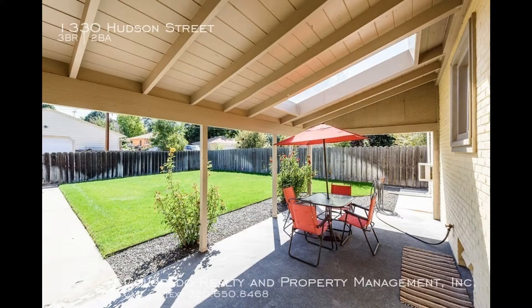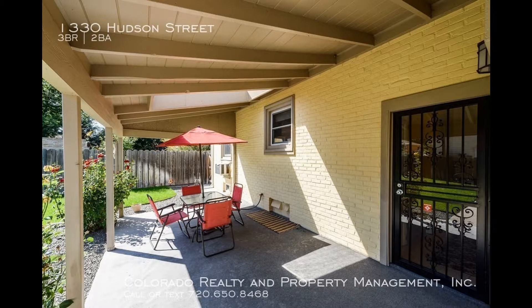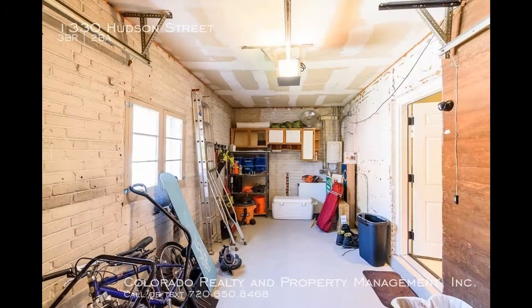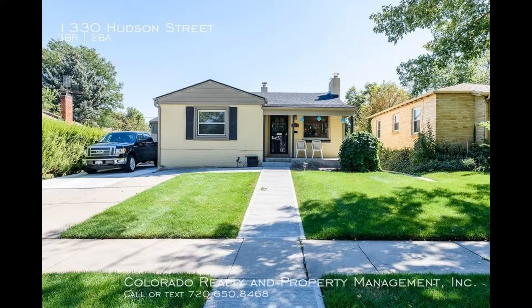The large backyard offers a covered patio, ideal for entertaining family and friends. It has an attached one-car garage with an extra-long driveway plus off-street parking.